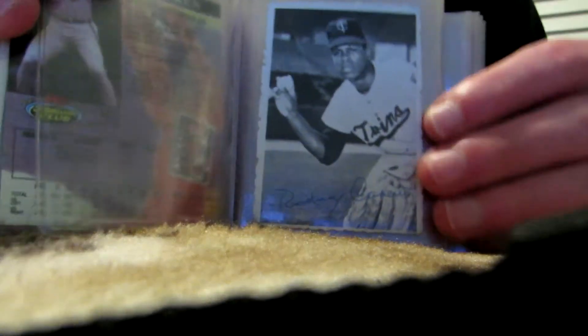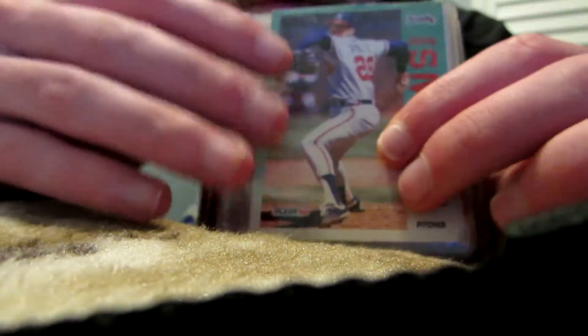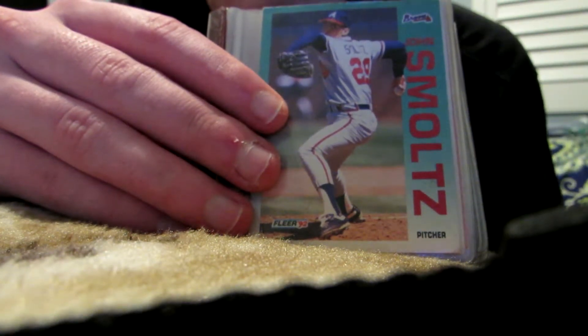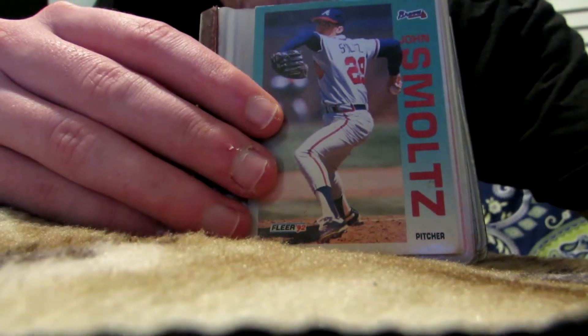And there's one I found from the late 60's of Rod Carew for the Minnesota Twins. I picked this up for $2 because I figured it would be a good bargain, and I hope that it would go up to about $20 or so. Let's see what we can find with the other one.